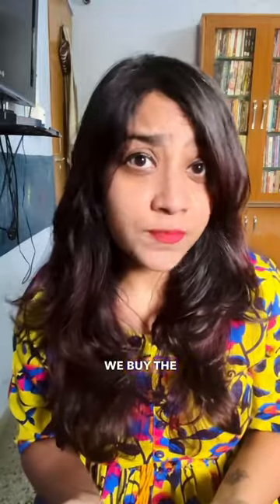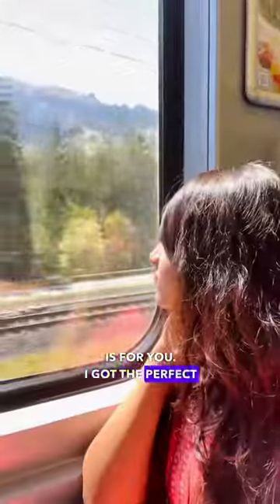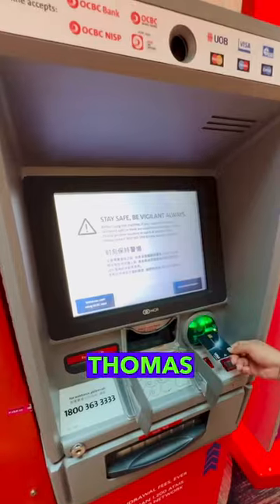Whenever we plan an international trip, the first question is which currency to carry and where to buy Forex. If you also face this issue, then this video is for you. I got the perfect solution — my new travel buddy, the Thomas Cook Forex card.